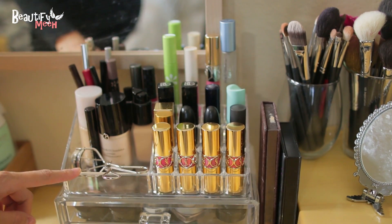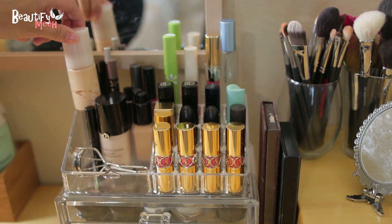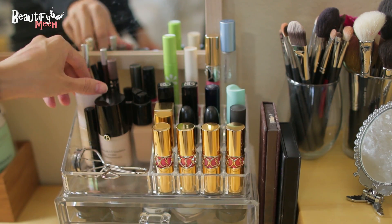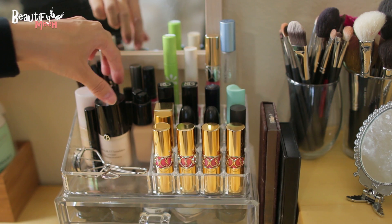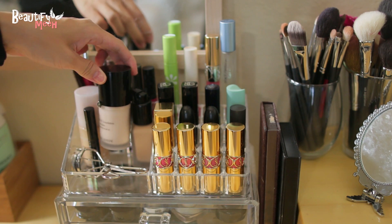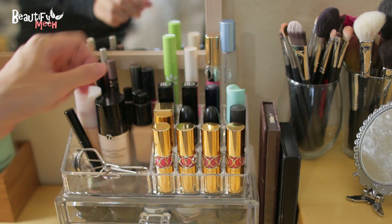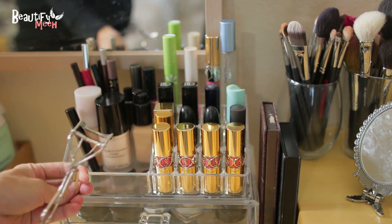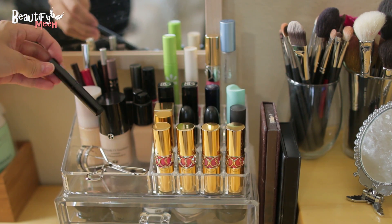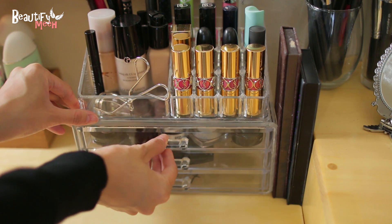In this front compartment I have my three favorite foundations. This is the Shu Uemura Face Architect — I'm so sad because they no longer make this. My next favorite is the Giorgio Armani Lasting Silk foundation; love the packaging. And my Estee Lauder Double Wear. I also have my Shiseido eyelash curler and the Bobbi Brown concealer stick. Now I'm going to move on to the drawers.